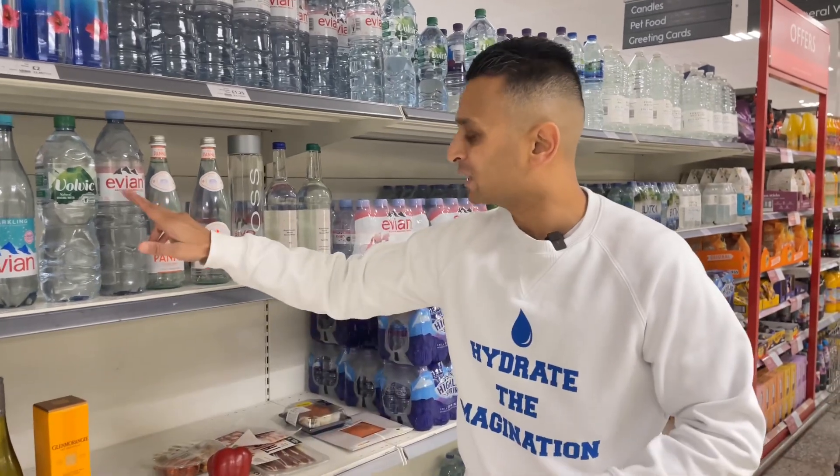Then we have the classic Evian, rich in calcium — definitely a water to have with a salad.